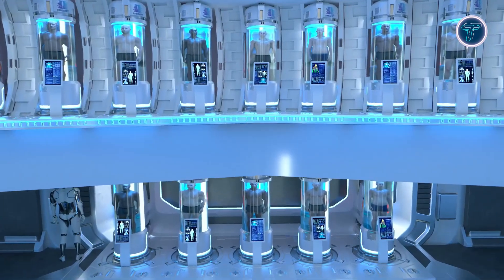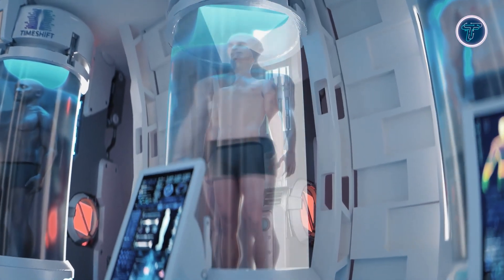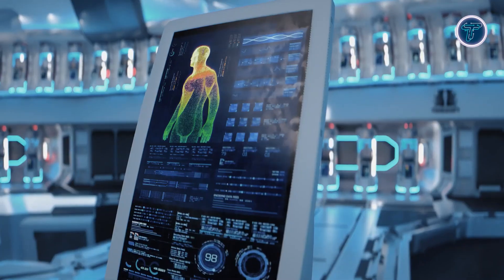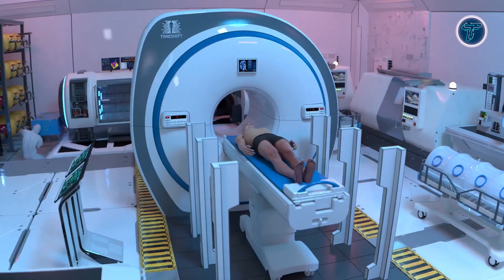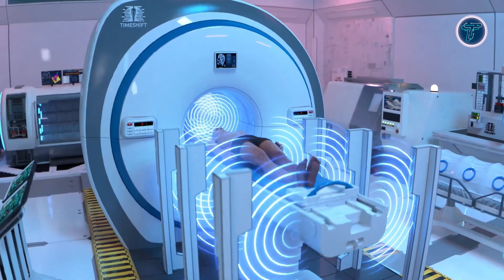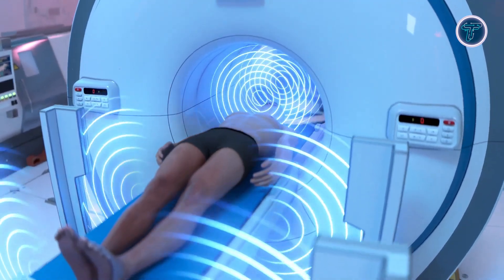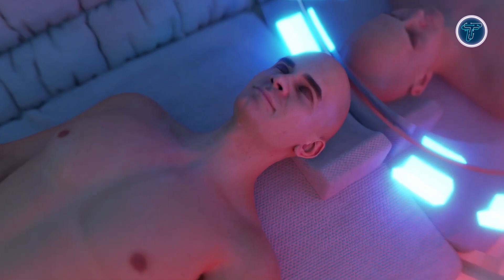Beyond biological preservation, Timeshift integrates the CryoMemory Vault, an AI-driven system that stores evolving digital avatars, allowing individuals in stasis to maintain emotional connections with loved ones. Pre-hibernation treatments such as gene therapy and longevity enhancements improve resilience upon awakening. With applications spanning human life extension, organ preservation, pet cryonics, and endangered species protection, Timeshift presents a vision where life, memory, and legacy transcend time, bridging today's reality with tomorrow's possibilities.